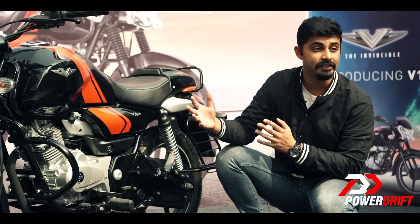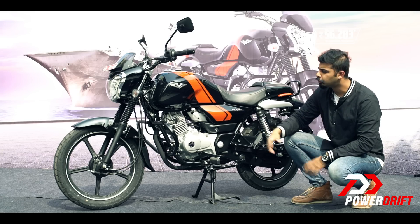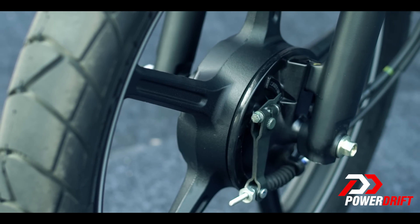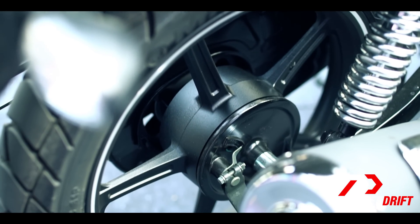Now the V15 had a disc set up on the front — the Bajaj V12 clearly misses out on that — but the good news is Bajaj is already working on a variant which is going to have the disc as well as the auto headlamp on feature.